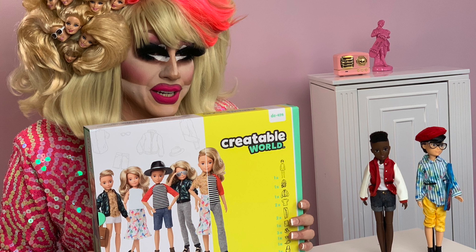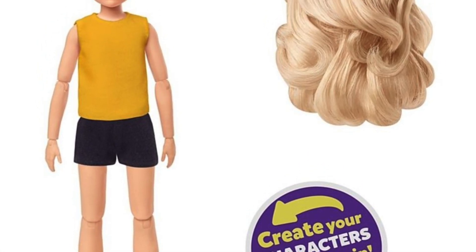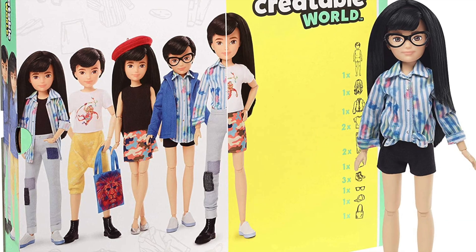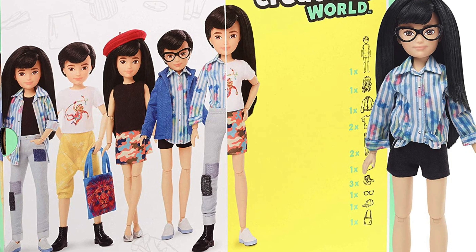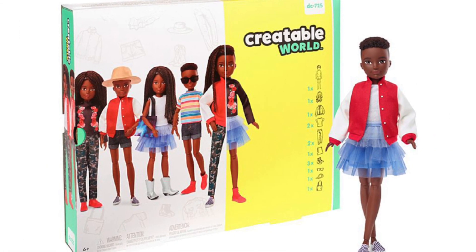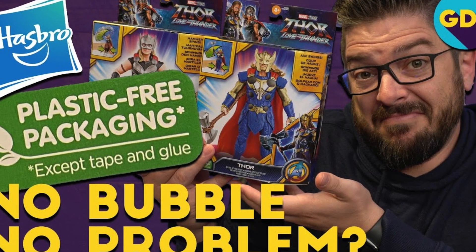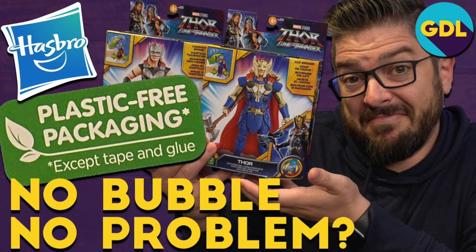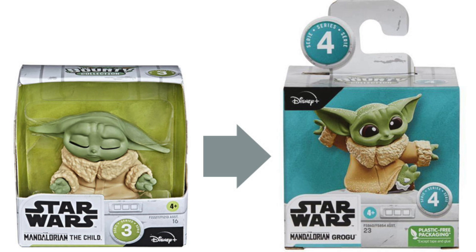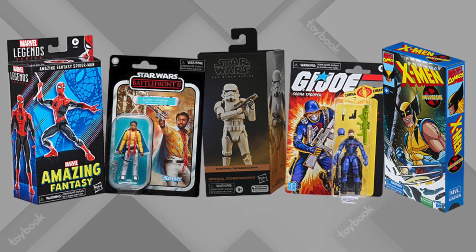Like that genderless doll concept Mattel did a few years ago that lasted about six months at market — there really is no market for genderless dolls where you could swap hair and make either a male or female character. If there was a market for it, there'd be a market. This toy line was quickly shuttled off to the clearance aisle, and it was probably made not because kids play this way, but because it was going to make headlines and look politically correct. Political correctness is not a reason to make a toy. The whole no-bubble, plastic-free packaging concept makes great headlines, but you are literally hiding the toy from your consumer, creating a barrier between the sale and walking past it.